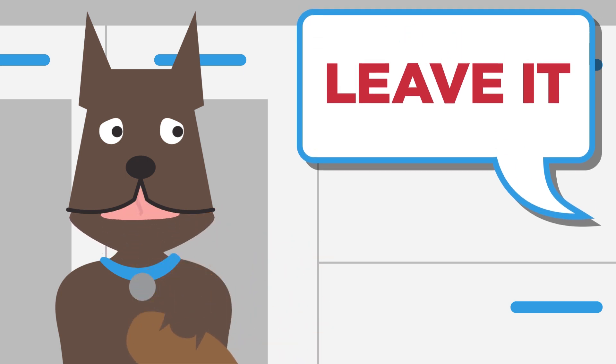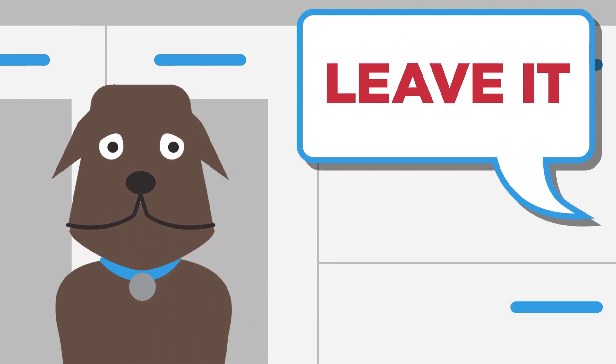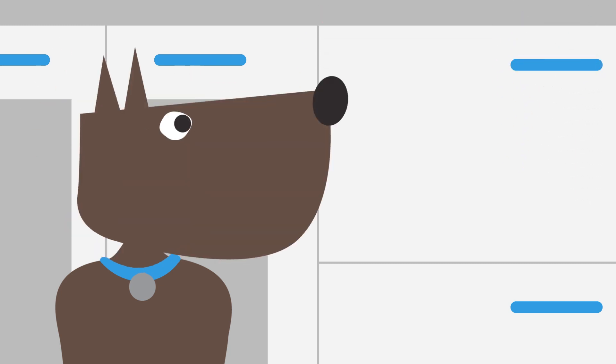Number two: Leave it. Two words every pet should hear — it's a strong command. Use them often. Your pet will get the message.